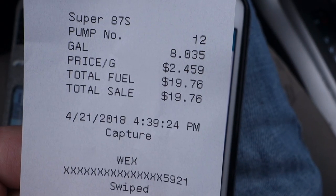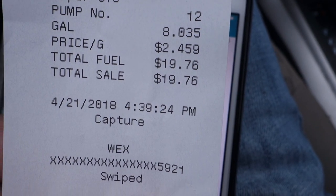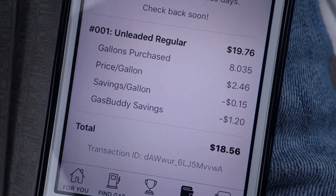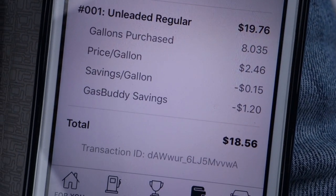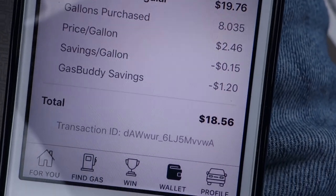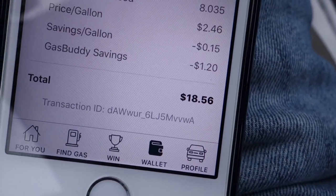So if you look at the receipt I got from the pump, you can see that I got eight gallons of gas and the total was $19.76. But then if you look in the Gas Buddy app here, it shows my same amount, but I actually saved $1.20 — I got 15 cents back per gallon since it was my first transaction — so instead my total is $18.56.